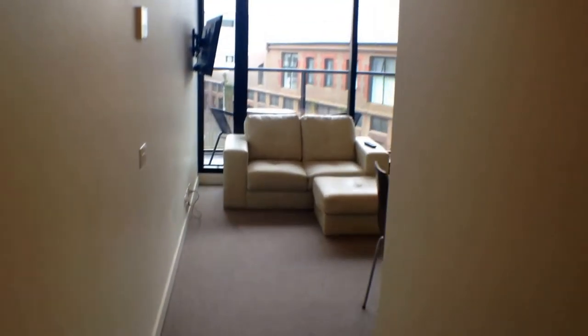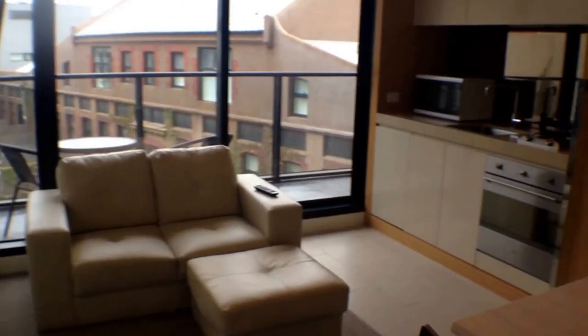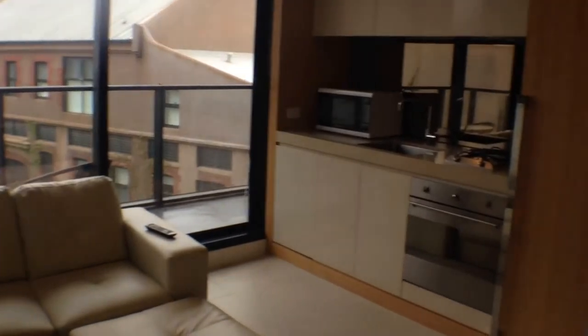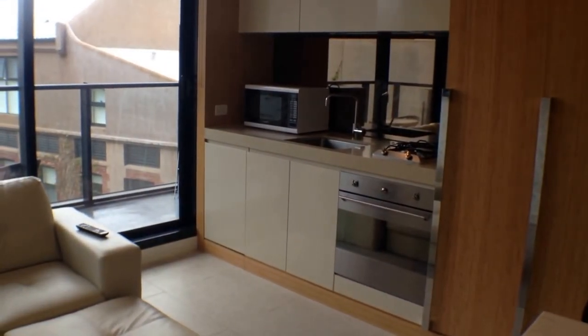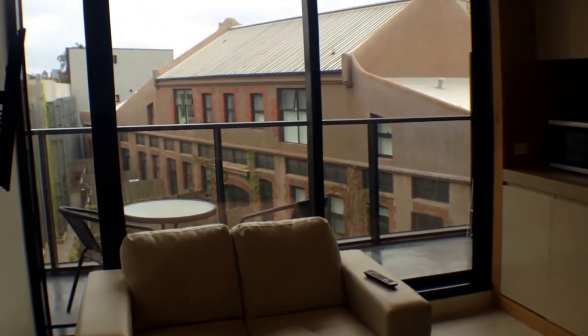Going forward, we've got our main living area with kitchen. With all set ATV, you've got gas cooking, electric oven, microwave, fridge and probably everything you need. And your little outdoor area with balcony.